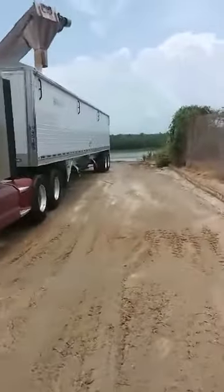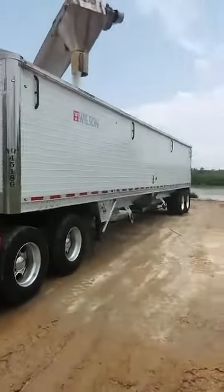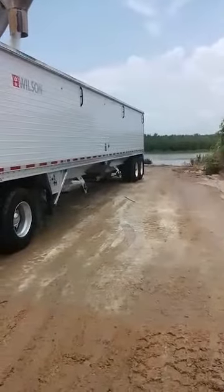Dumping her off to the side — we're actually dumping her right in the middle. I'll show you the river view here in a minute.